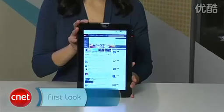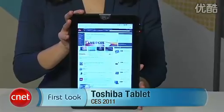Again, I'm Natalie Morris for CNET. You're watching our coverage of the 2011 Consumer Electronics Show, and you just took a first look at the Toshiba Tablet.